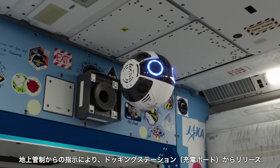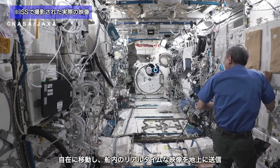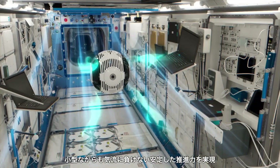IntBall 2 autonomously captures photos and videos, significantly reducing astronauts' workload for documentation tasks. It can maneuver precisely within the station's confined spaces, ensuring optimal data collection without human intervention.